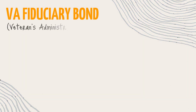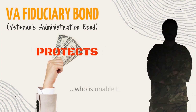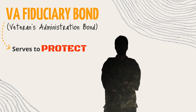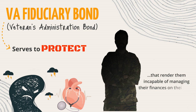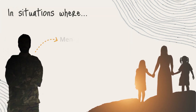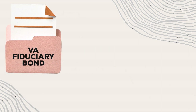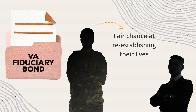A Veterans Administration fiduciary bond protects the finances of a veteran who is unable to handle his or her finances. They serve to protect veterans who have experienced mental health trauma or diseases that render them incapable of managing their finances on their own. In situations where veterans or their families are deemed mentally incompetent and unable to manage their finances, these bonds ensure veterans will have a fair chance at re-establishing their lives with the help of their appointed fiduciary.